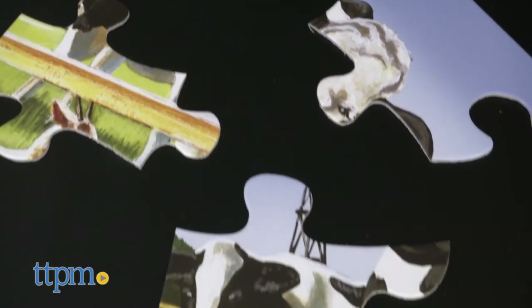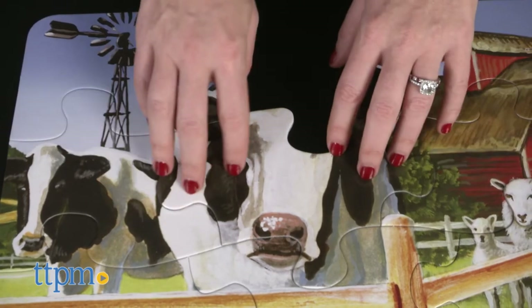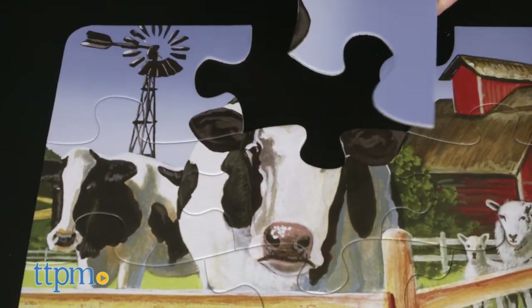Recommended for kids ages 3 and up, this is a well-made puzzle with sturdy cardboard pieces. It's fun for animal lovers and would make a great rainy day activity for any young child.